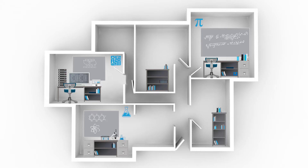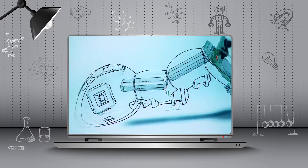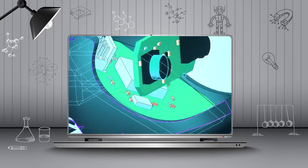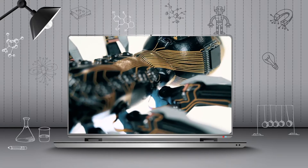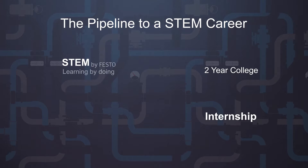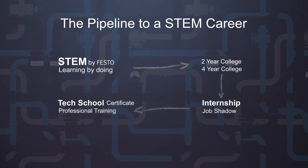Currently, most schools teach math, science, and technology as separate subjects, and they might not be taught in an integrated fashion. Festo recognizes that it's important for students to understand the interconnections of these four subjects. The design of our courses will motivate and inspire them to explore individual fields in greater detail.